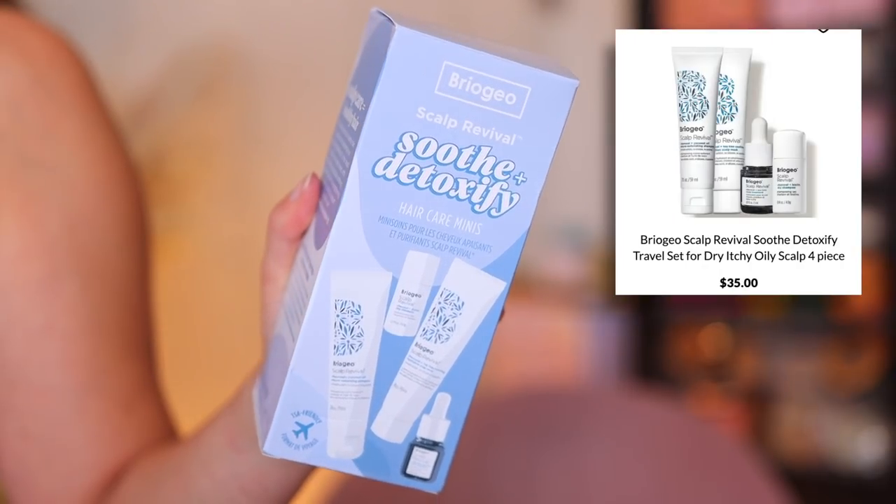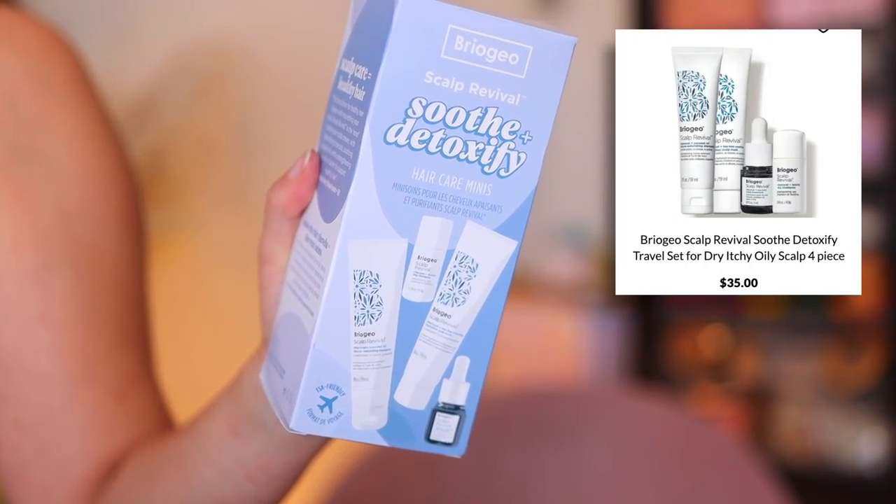I also picked up a few hair care items from Briogeo. I love that they have Briogeo — it's a great hair care brand and I get a lot of questions about the products I use. The first thing I got was this set: the Scalp Revival Soothe and Detoxify set. These are minis. I've been struggling a little bit with dandruff — it's kind of gone away from the products I've been using, but I just want to keep up my care to make sure it doesn't come back. I'm really testing out products to see what's working for me, and I want to try this scalp revival set.